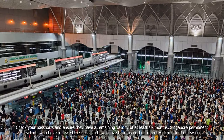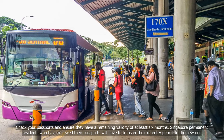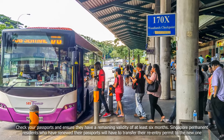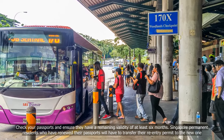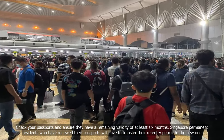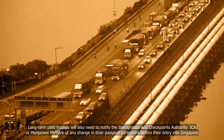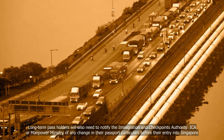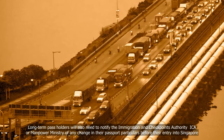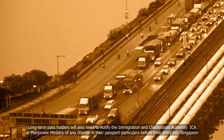Check your passports and ensure they have a remaining validity of at least six months. Singapore permanent residents who have renewed their passports will have to transfer their re-entry permit to the new one. Long-term pass holders will also need to notify the Immigration and Checkpoints Authority (ICA) or the Manpower Ministry of any change in their passport particulars before their entry into Singapore.